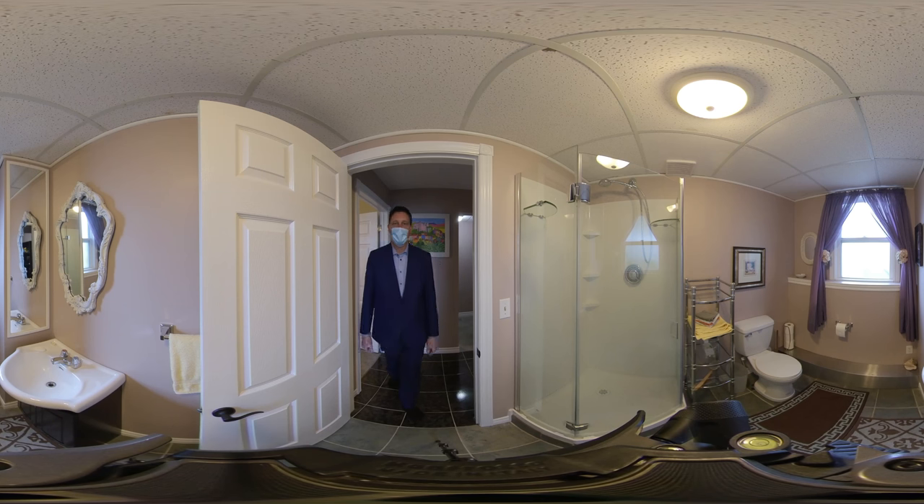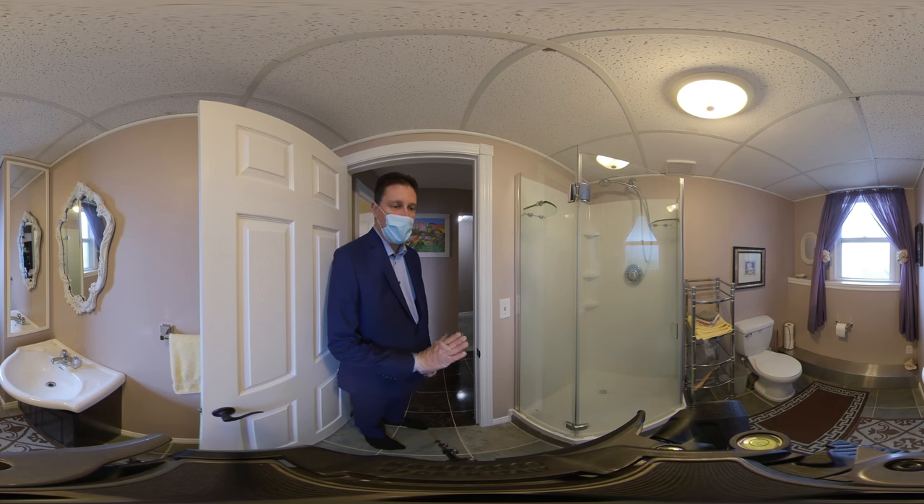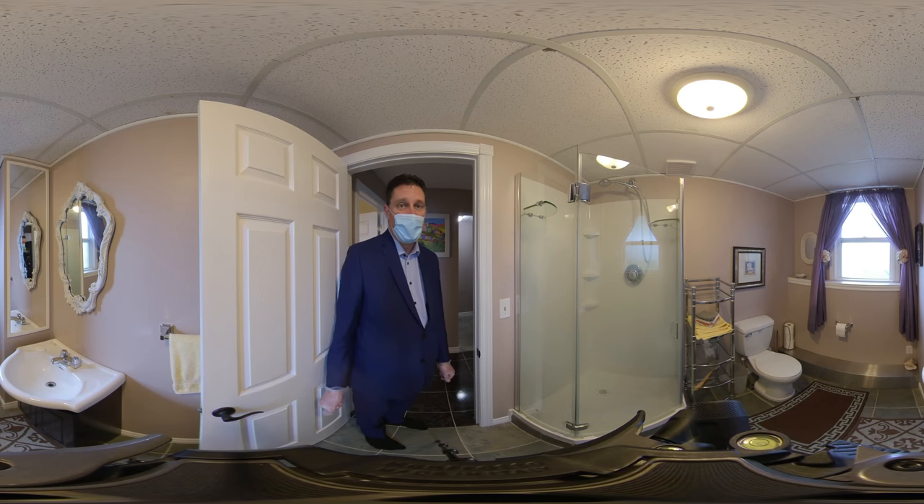Next to that bedroom, we have this bathroom, which includes a stand-up shower, toilet, and a sink.